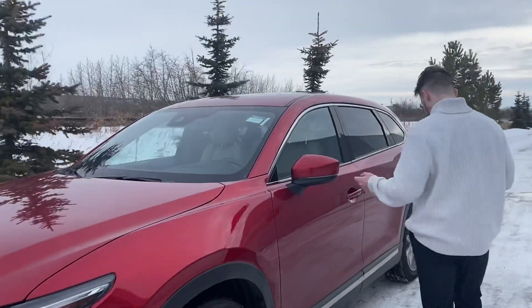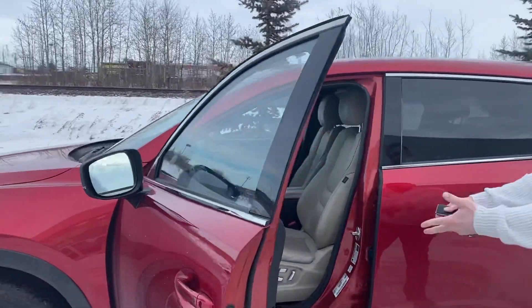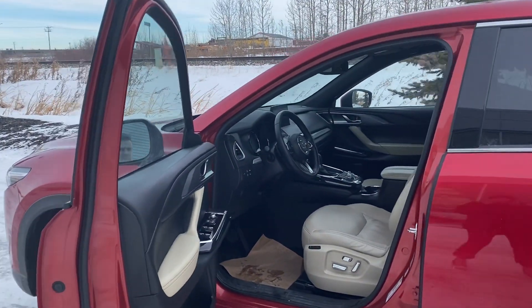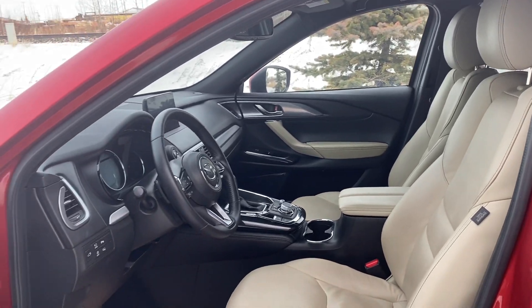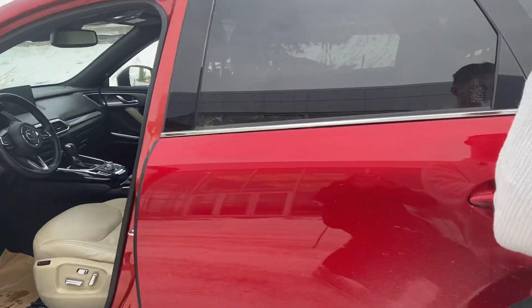Going to the side, we've got the turn signals on the side view mirrors. Looking at the interior, it's absolutely breathtaking — a two-tone interior with tons of leather. There's a huge infotainment system with another smaller display in between the gauge cluster. This one also has heads up display, which is a nice feature.